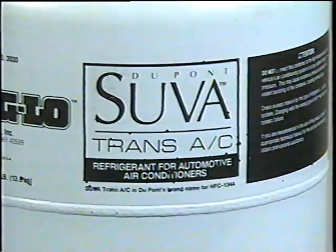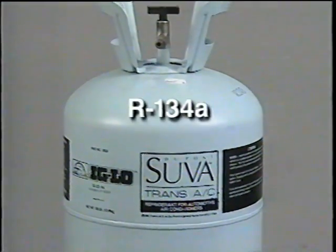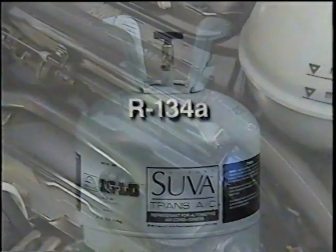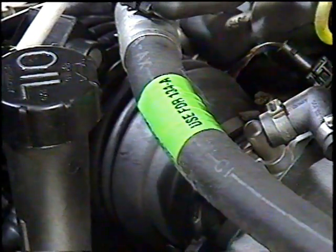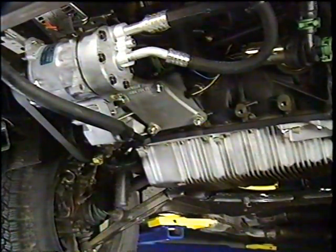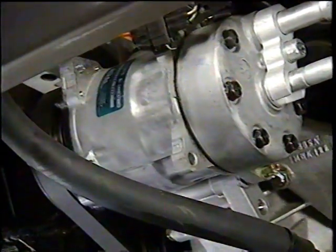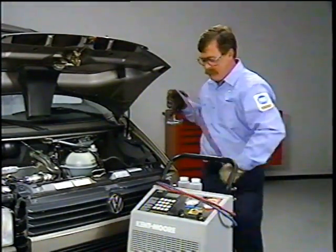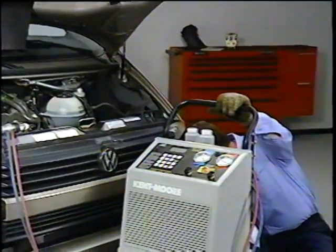The AC system on new Eurovans uses the new R134A refrigerant. Although the R134A system and the R12 system look similar, there are differences, and component failure will occur if refrigerant or oil from the two systems are mixed. The AC components used with the R134A system are not interchangeable with R12 systems. R134A components can be identified by green markings — for example, the AC compressor should have a green label. If a green marking is not visible, check part numbers before installation. The equipment needed to service the R134A system is also different since the lubricants and refrigerant are not compatible with previous systems.